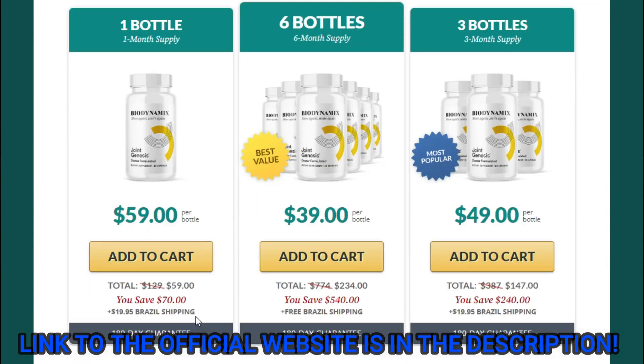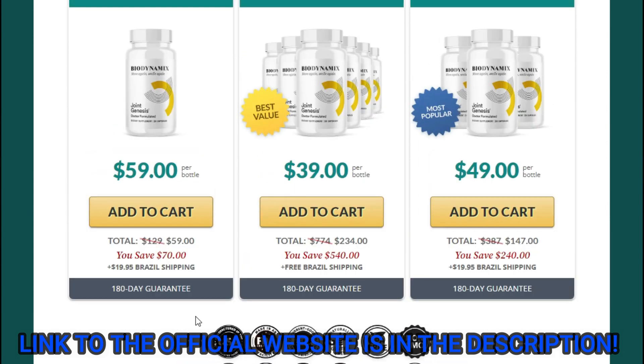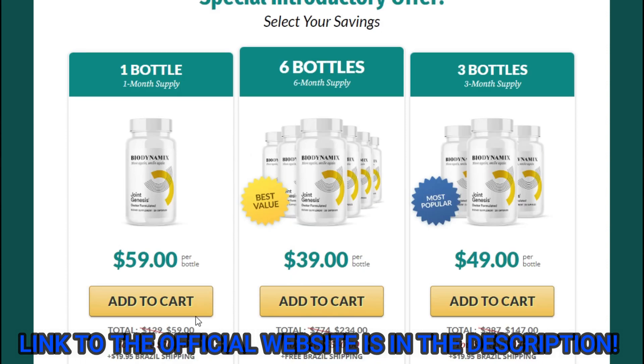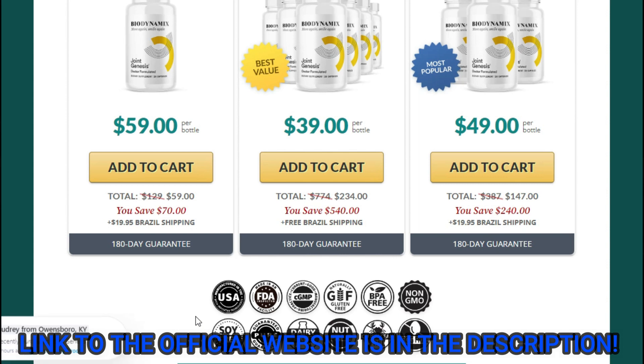There's something really important about this product that you need to know before buying it: you can actually test Joint Genesis for 60 days and if you don't see results, if you don't like it for any reason, they will give you your money back.